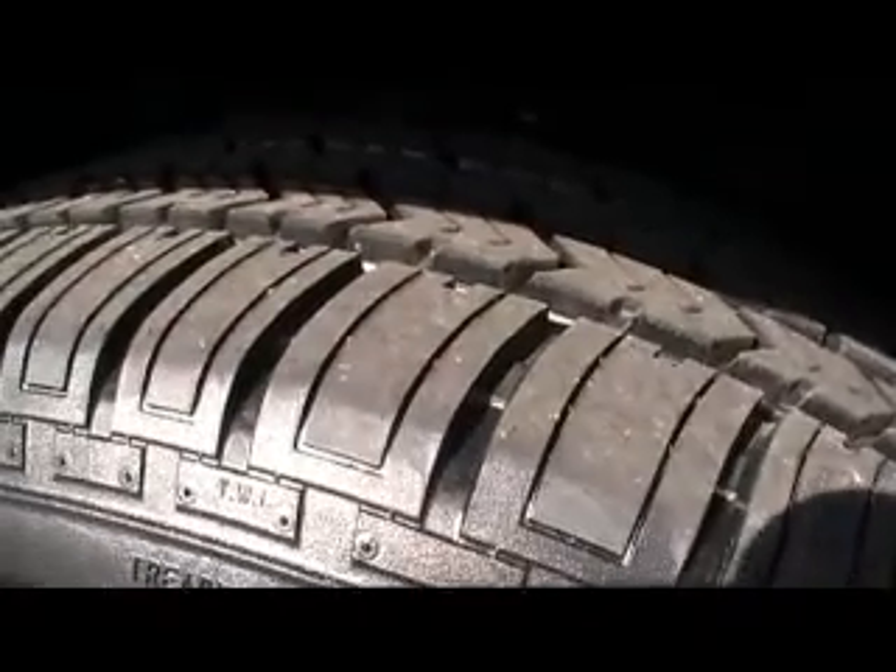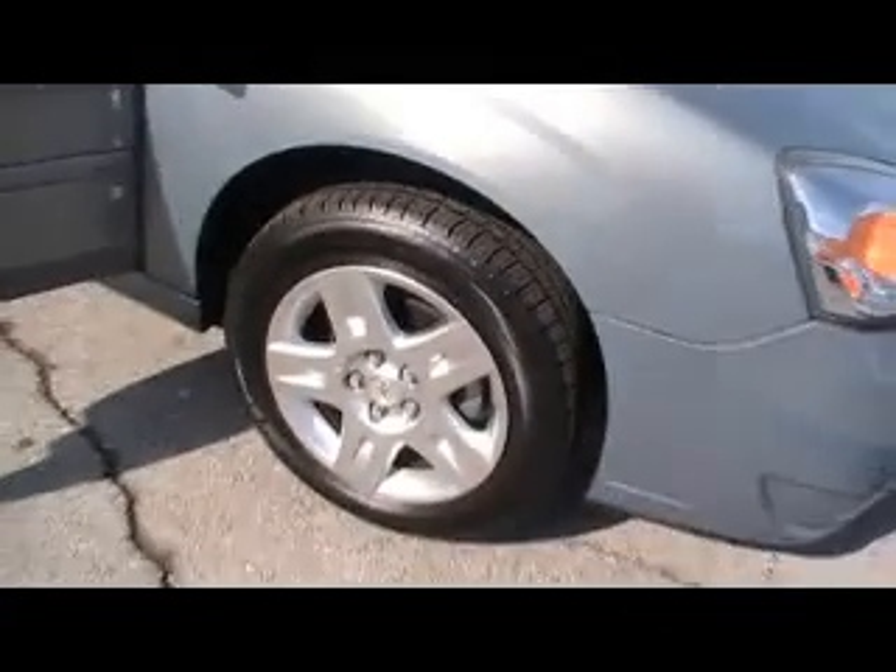One of the things on the inspection checklist is it's got to have over 75% of the tire tread. This one didn't, so therefore — brand spanking new tires. New radial tires.